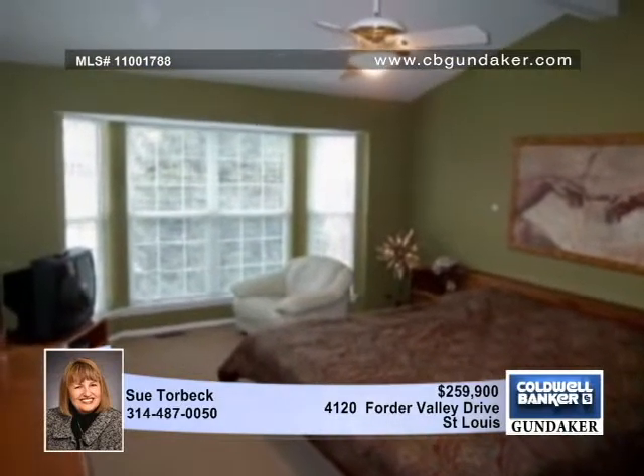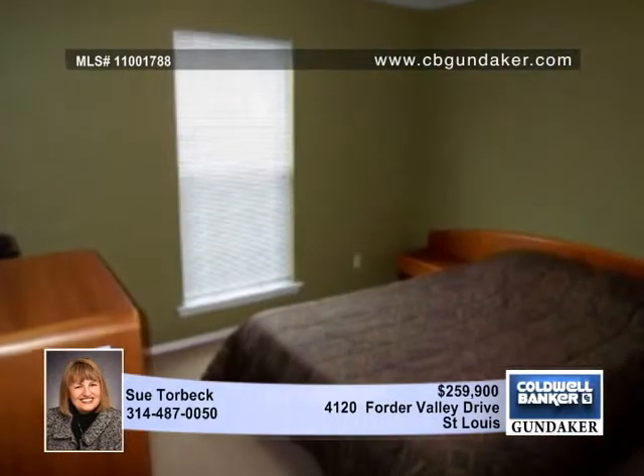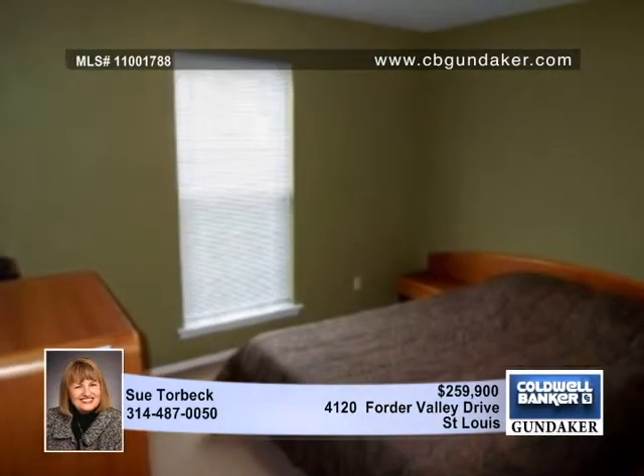Enjoy the comfort of the master bedroom featuring a vaulted ceiling, a bay window, a walk-in closet, a sitting room, and an updated luxury bath.